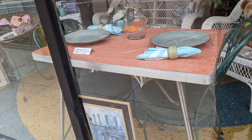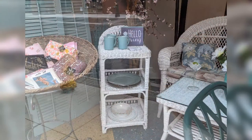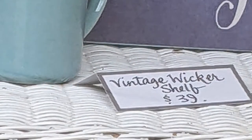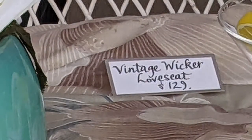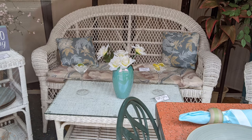Vintage table — the chairs aren't quite what would match it, but they work with it. Not a terrible price for what it is. And then they have this wicker little bookshelf, fairly well priced at $39. And beside it, behind this entry table, there is a loveseat. Also not a terrible price. There's also a wicker coffee table in front of it.